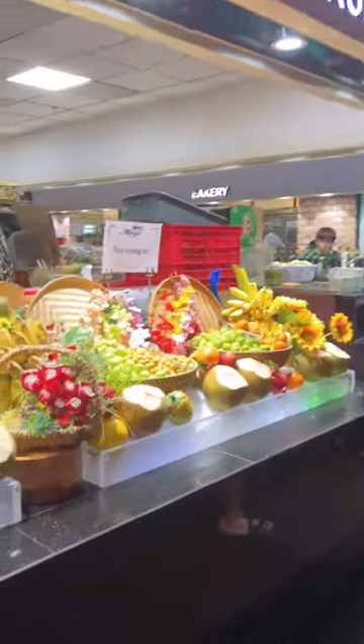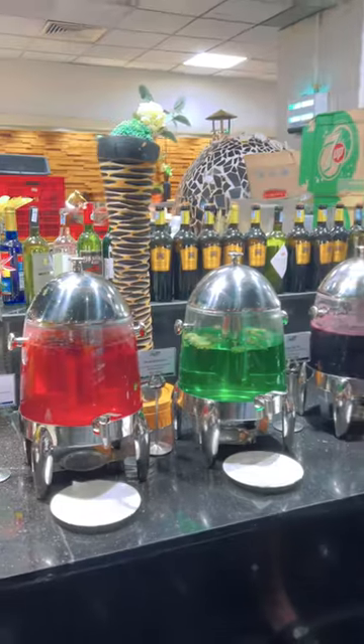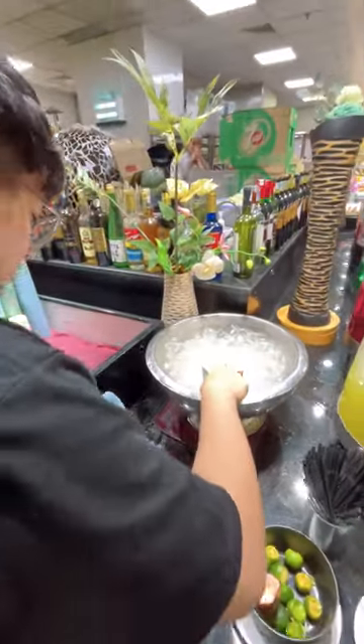We were stunned because they have a huge food display area — it's like you're in a supermarket. They have different kinds of drinks to choose from. Everything here is self-service, so you have to get some by yourself.